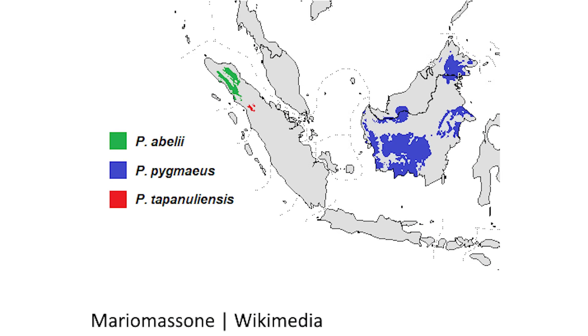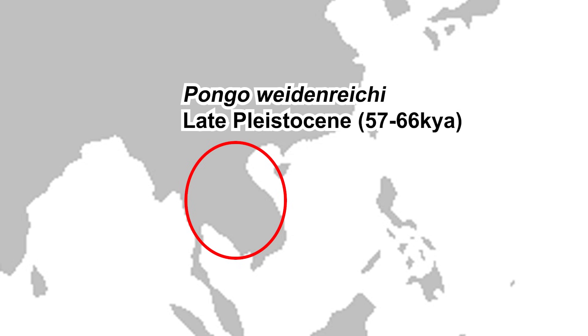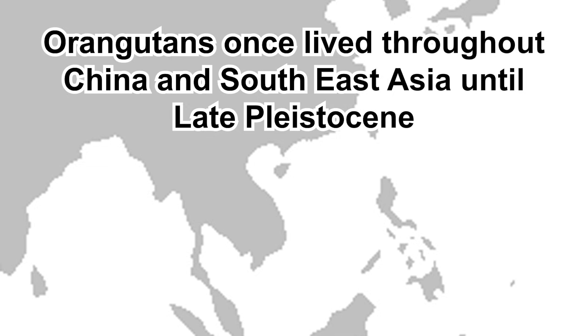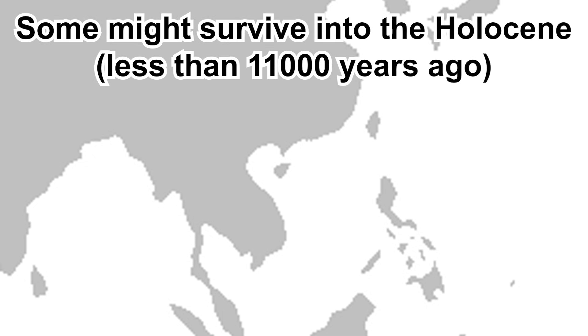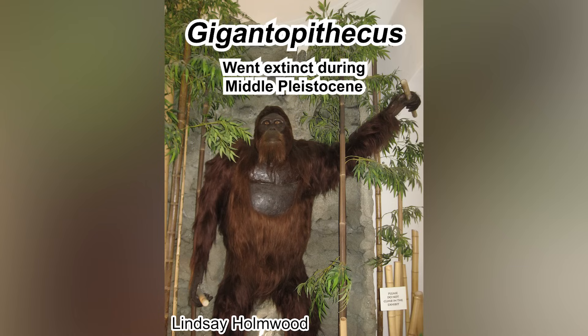While currently all of them live on Sumatra and Borneo, they were once more widespread. A fossil of Pongo javanicus was found from the late Pleistocene of Java. Pongo weidenreichi was found from the late Pleistocene of China and Vietnam — so there were orangutans in China and mainland Southeast Asia, but they went extinct in the late Pleistocene. It's theorized that some might even have survived into the Holocene in Vietnam and Cambodia. Also, while not exactly an orangutan, the famous Gigantopithecus is also a close relative, but went extinct earlier in the Middle Pleistocene of China.